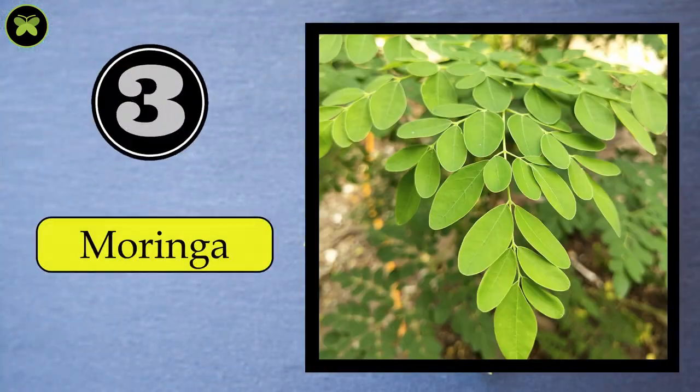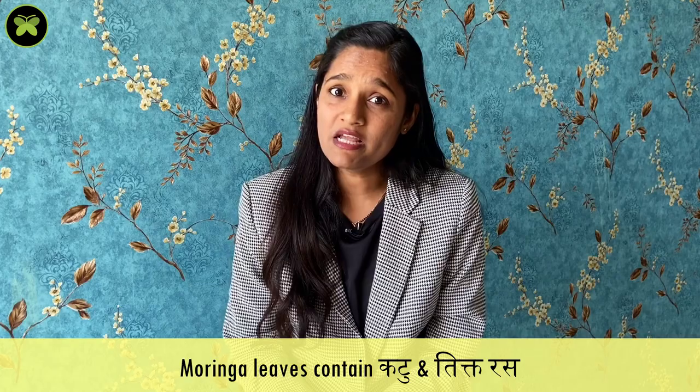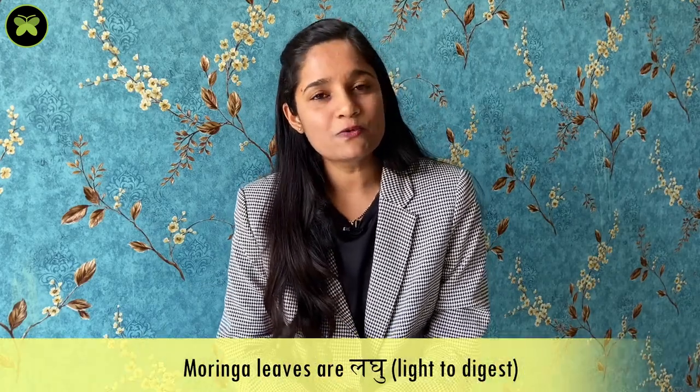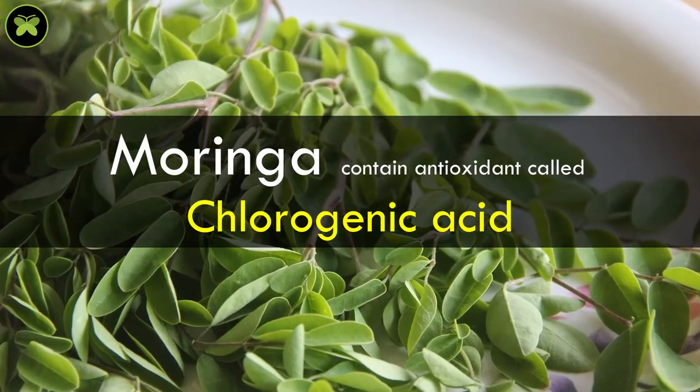The third one is Moringa leaves. As per Ayurveda, it consists of katu and tiktrasa which are helpful to reduce the pathology of diabetes. It is laghu, meaning light to digest, and it also has the capacity to balance vata and kapha doshas. Moringa leaves contain an antioxidant named chlorogenic acid which stabilizes the blood sugar levels.